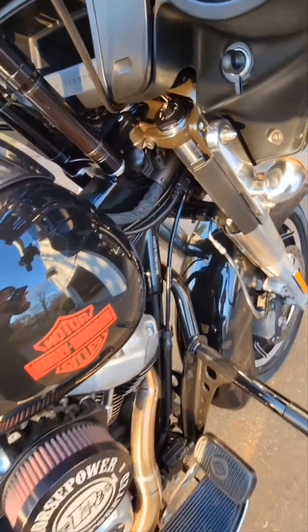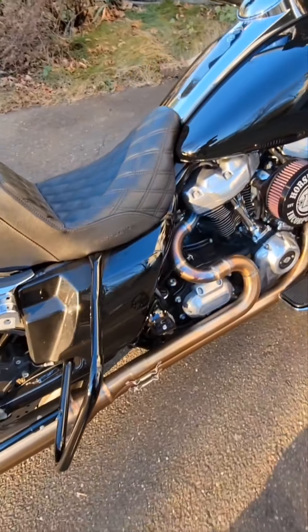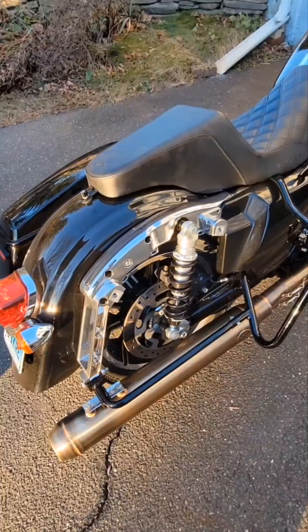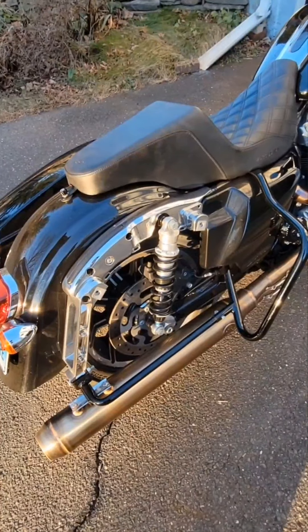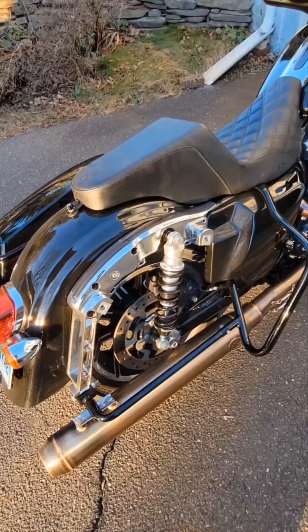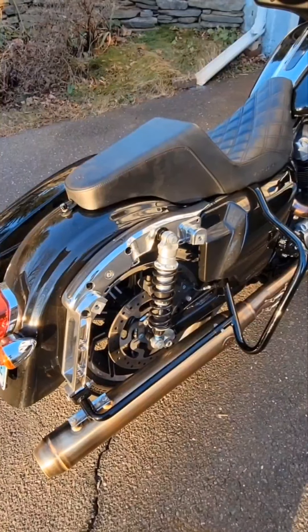I was so blown away by this ride. I bought an '06 Street Glide — that was my first FLH — and I've been riding FLHs ever since, about 16 years. I learned more on this one ride than I have in 16 years. It totally changed the way I think about things.